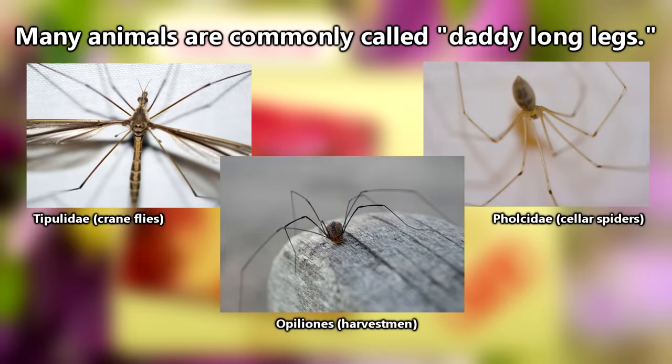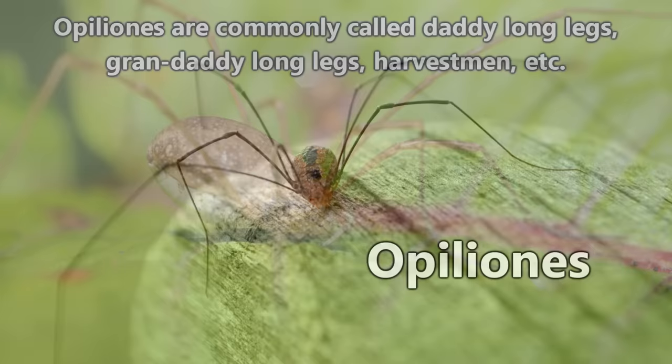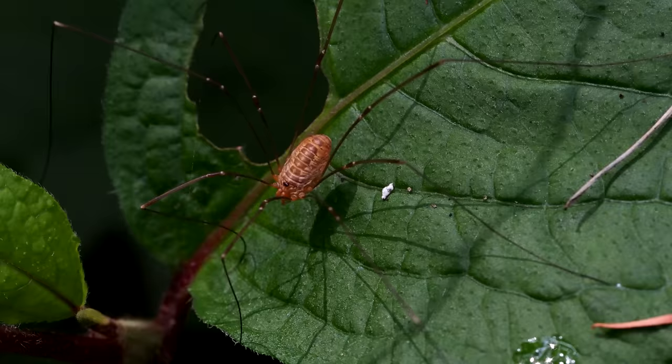The name daddy longlegs could be in reference to a few different animals, so for clarity's sake we're discussing animals belonging to the order Opiliones. They're also known as granddaddy longlegs, and in the scientific community they're often called harvestmen, but I've always known them as daddy longlegs so that's what we're going with today.